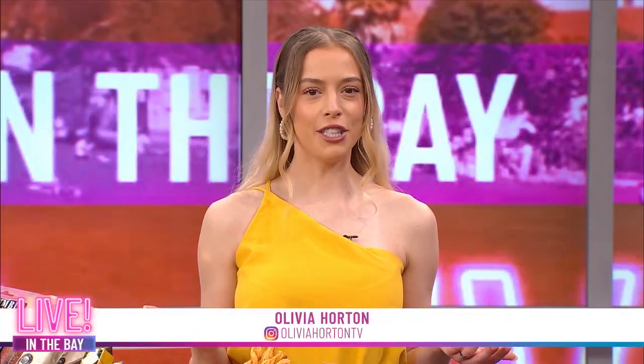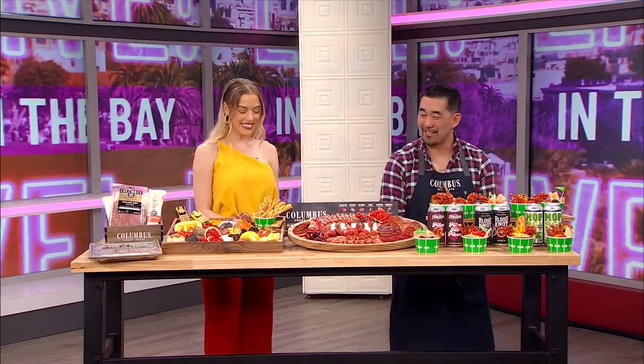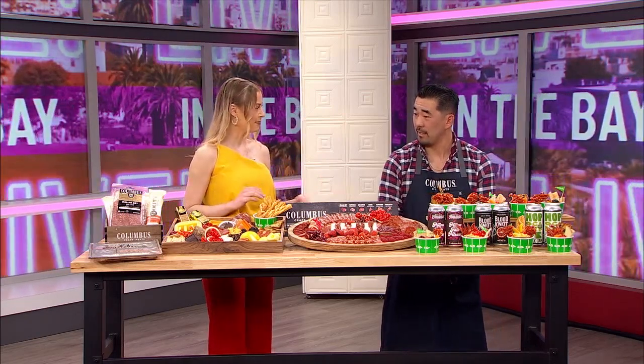Your team's in the divisional championship, you've invited your friends over to watch the game, and the fridge is stocked with your favorite brew — but what about something to snack on? Joining me now from Columbus Craft Meats is their charcuterie director, Evan Inata. Evan, thanks so much for joining us again. Thanks for having me, Olivia. Now, with the Niners vs Eagles this Sunday, walk me through what you're looking at today.